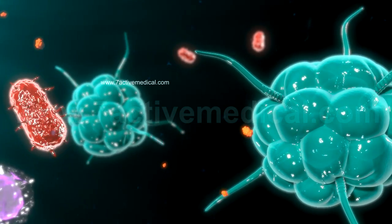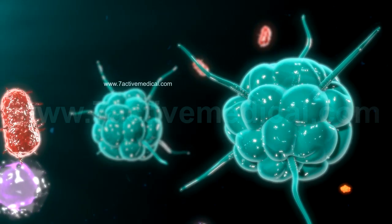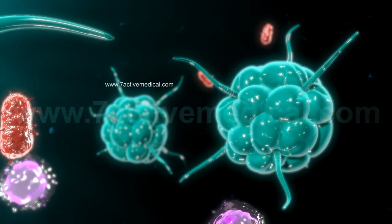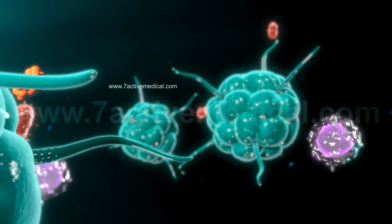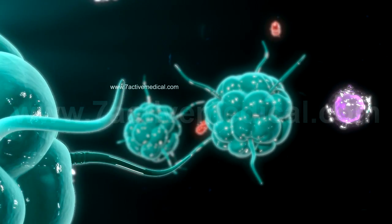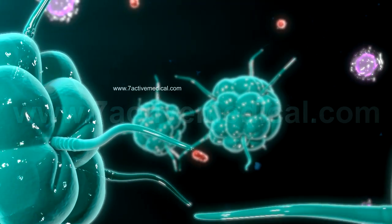Additionally, some of the normal cells also function as antigen-presenting cells by ingesting some of the bacteria and displaying the antigens on their surface. This type of immune response is immediate and non-specific and is known as innate immunity.